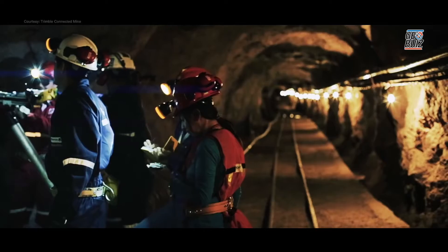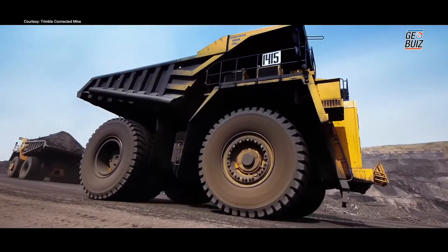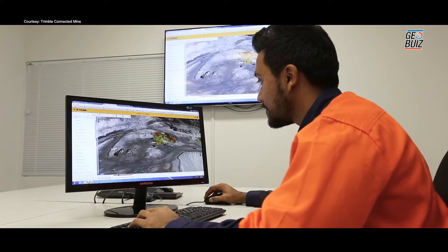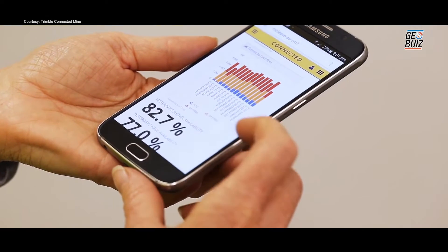What we do is we connect to all these source systems of data, bring the data up and cleanse it, so you get a consistent view of the data for operations. This allows you to do better planning, plan actual, variance, material tracking, and those types of things. So it's really an operational system for running the mine.